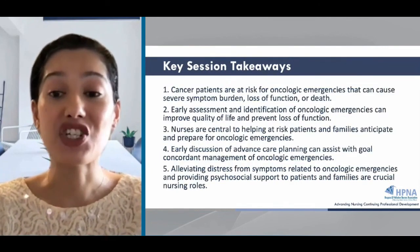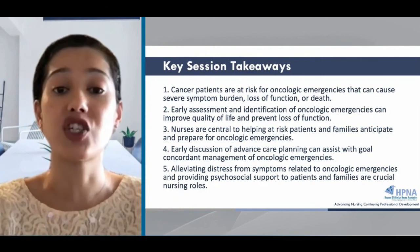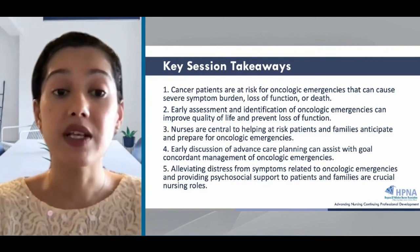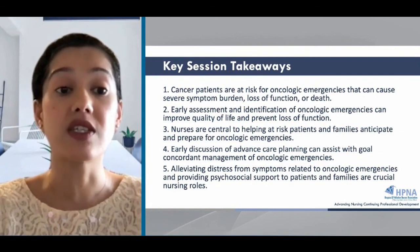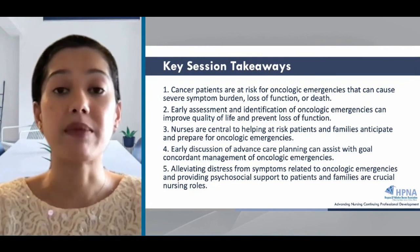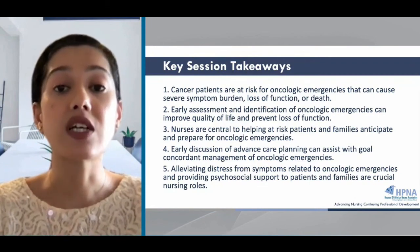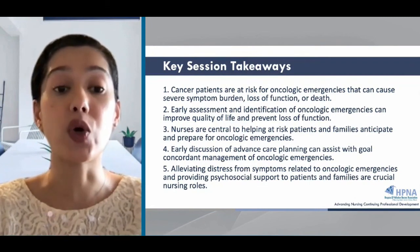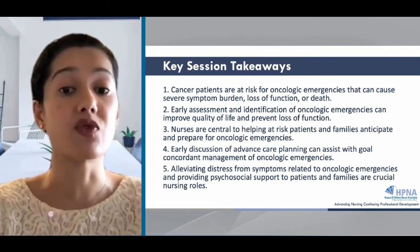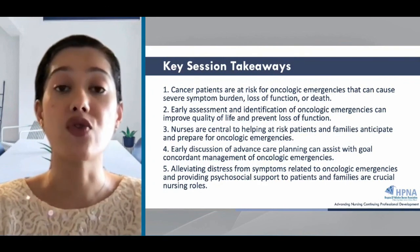That ends this presentation. The main take-home points: cancer patients are at risk for oncologic emergencies that can cause severe symptom burden, loss of function, or even death. Early assessment and identification of these emergencies can improve quality of life and prevent loss of function. Nurses are essential to helping patients and families anticipate and prepare for these conditions. Having early discussions of advanced care planning can assist with goal-concordant management, and alleviating distress from symptoms and providing psychosocial support to patients and families are crucial nursing roles.